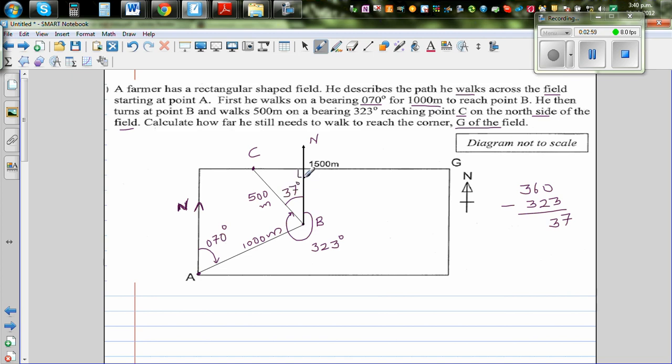This is a right angle here. Dropping a perpendicular down, this is also a right angle. The bearing from A to B was 70 degrees, so this complementary angle is 20 degrees. We want to find the distance from C to G, calling it X. We know the total distance from this point to the far side is 1500 meters.